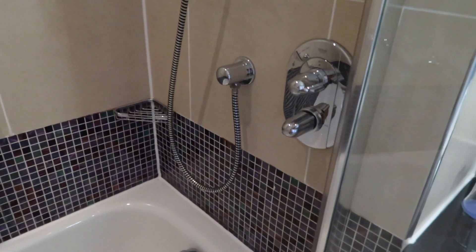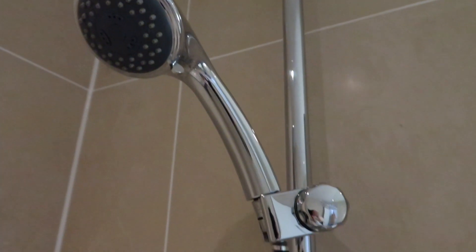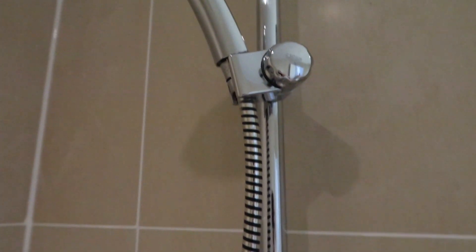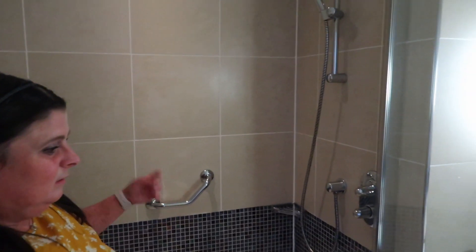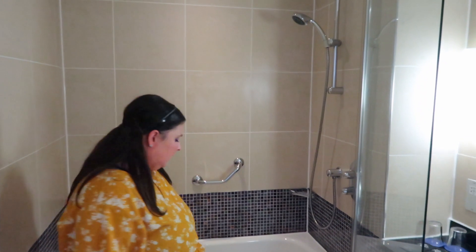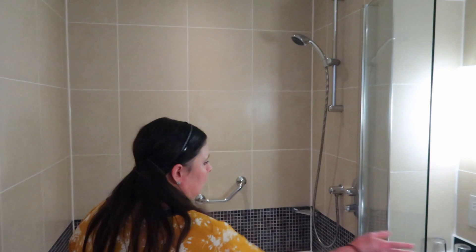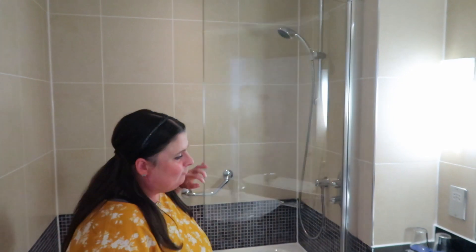There's a shower head you can pull off, which we like in a hotel. There's also a handrail, which is always really helpful - I'm always scared of slipping in hotels on tiled floors. We'll let you know about the shower pressure once we've used it tomorrow.